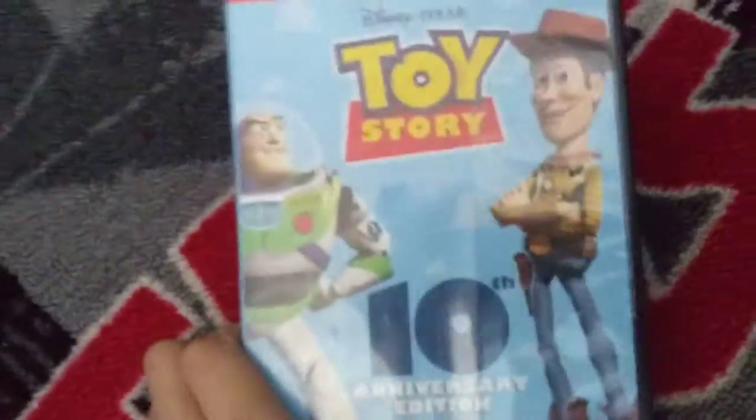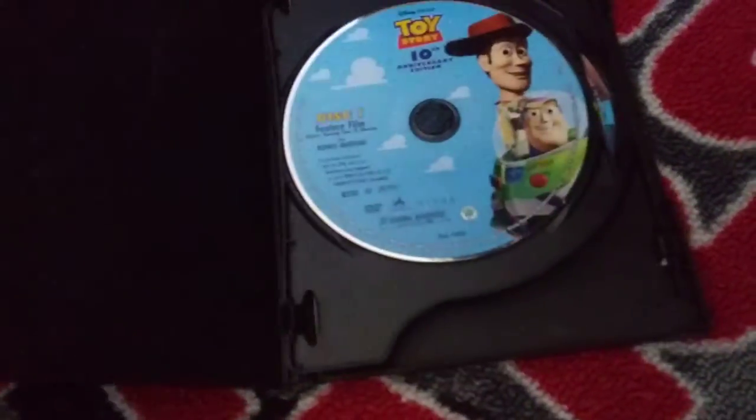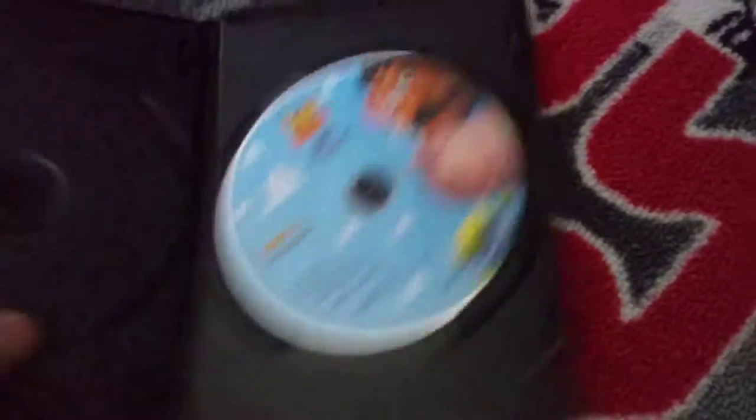And here's my favorite one — Toy Story. This is the 10th Anniversary Edition. It comes with the movie on the first disc and disc two of special features.